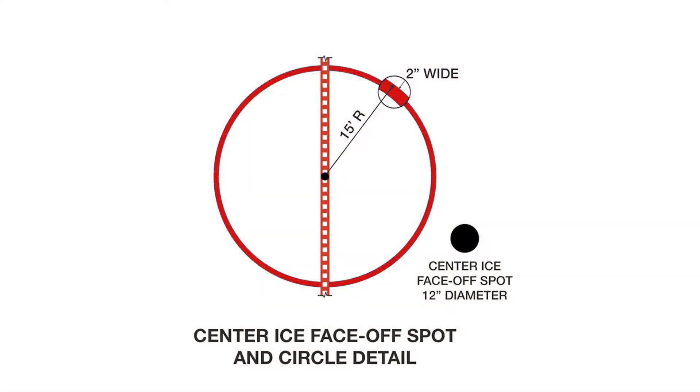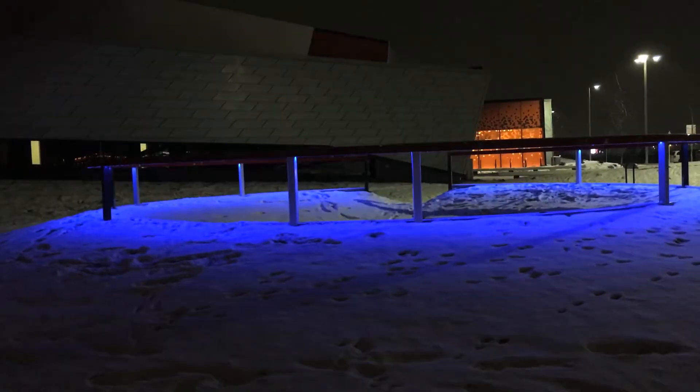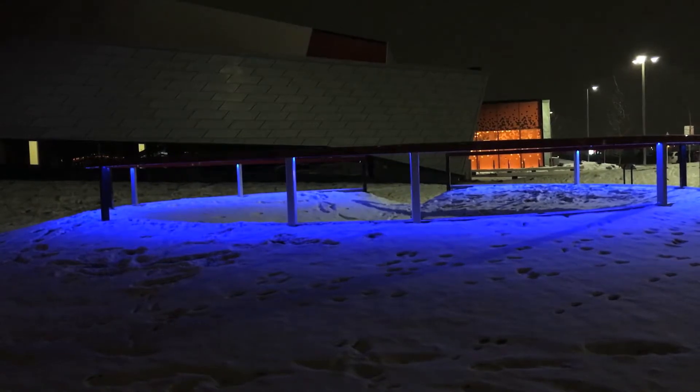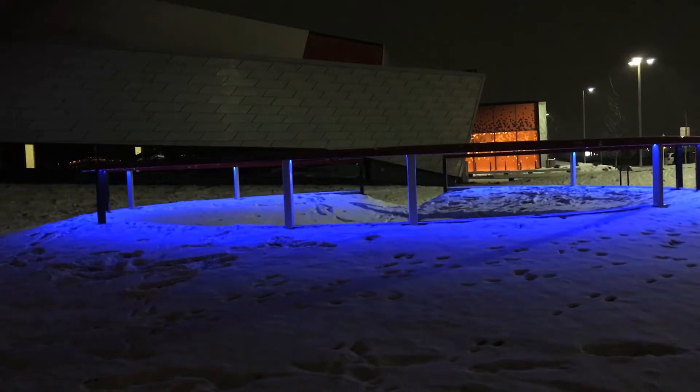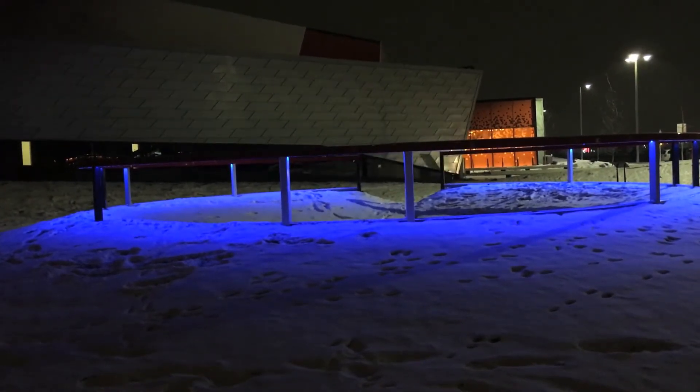The 30-feet diameter red rail for One Puck Hollow was created using the exact dimensions of a face-off circle, and the centre black rock is identical in size to the face-off spot. One Puck Hollow also leverages snow as an essential design element, providing contrast and standing out on cold, snowy winter nights when most families will be visiting the facility.